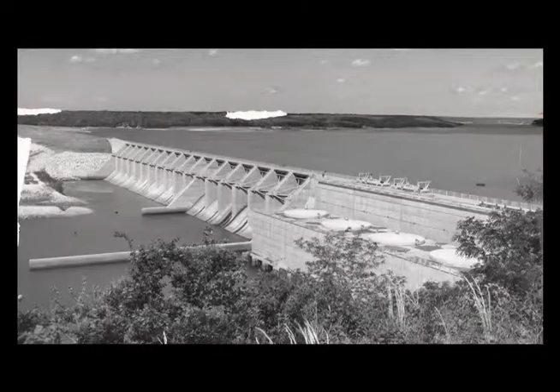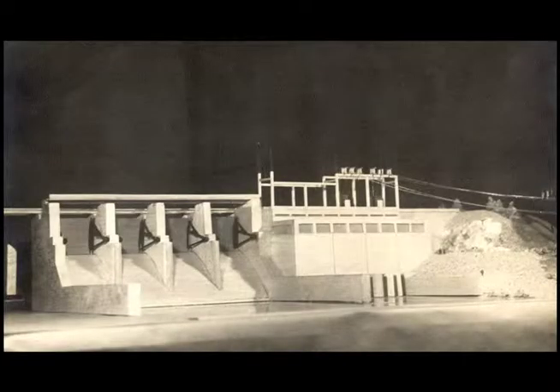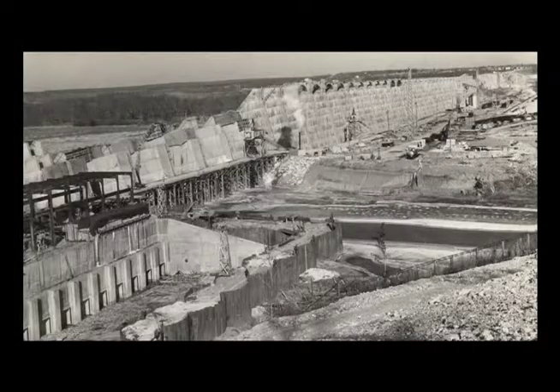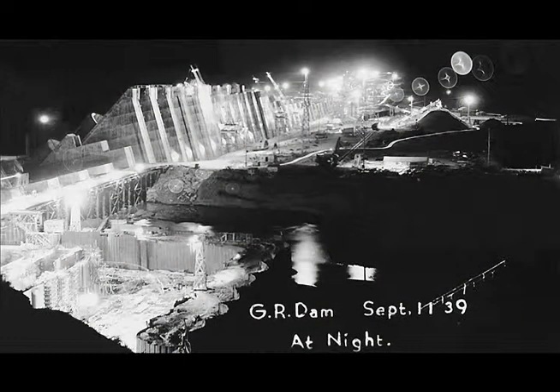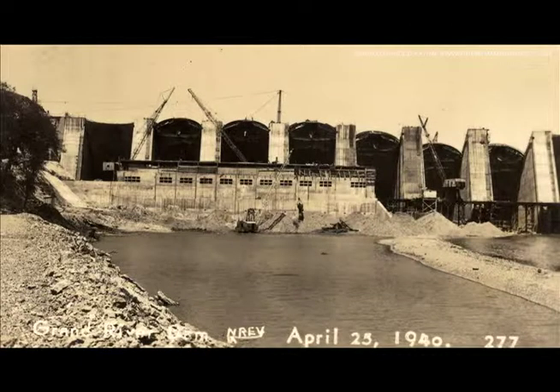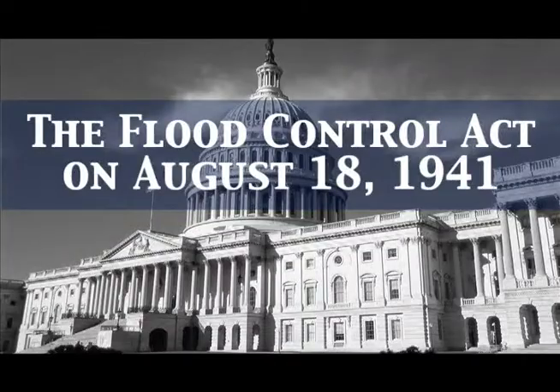However, getting the new facility from the drawing board to reality was a long process, going back many years before construction even began. On May 12, 1939, at a time when the construction of Pensacola Dam was still underway, the 17th Oklahoma Legislature authorized the construction of a second GRDA dam with the passage of House Bill 653. But before construction could begin, the United States Congress enacted the Flood Control Act on August 18, 1941.